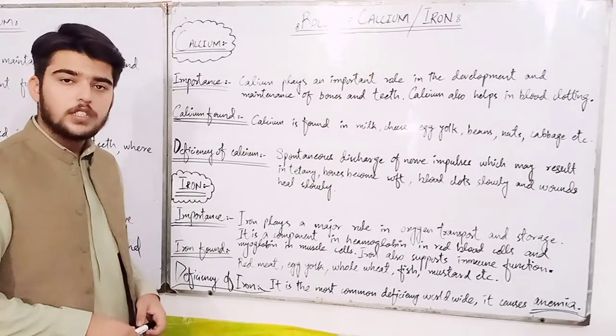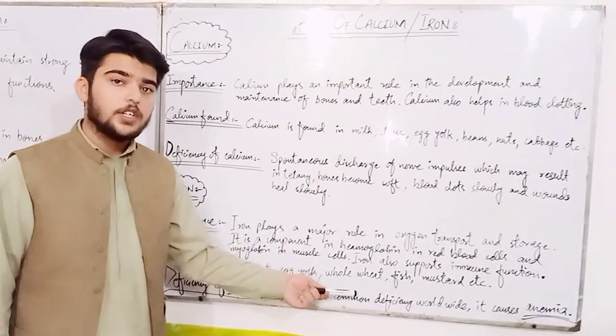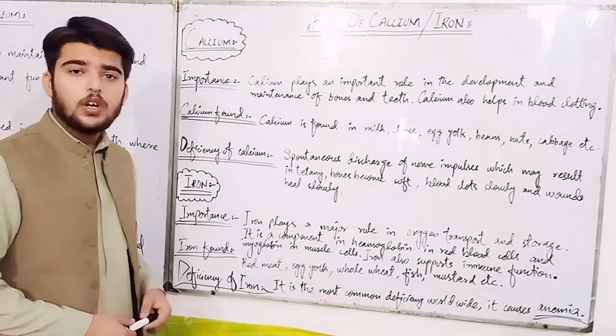Where is iron found? Iron is found in red meat, egg yolk, whole wheat, fish, mustard, etc.